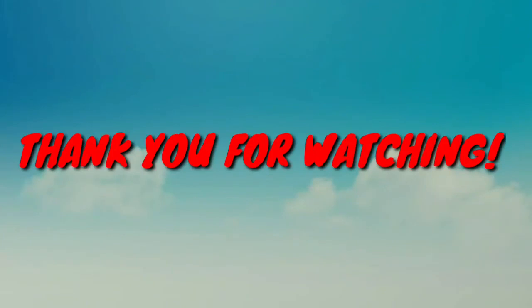Thank you for watching. Please like, subscribe, and hit the notification bell for more videos.